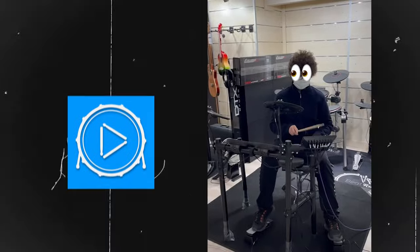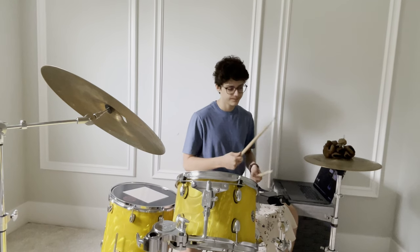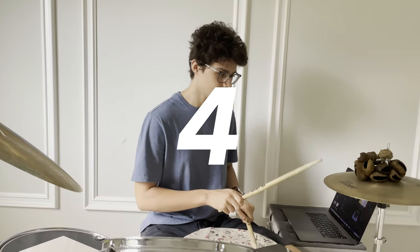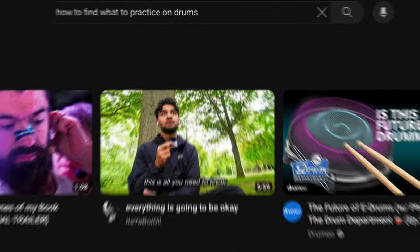I practiced what Drumeo taught me, I practiced drum beats online, I practiced with drum channels teaching me my first beginner drum fill — I did them all. And then one day it just hit me: I didn't know what to practice anymore. I knew the two and four beats and I wanted to practice more, but I just could not. I literally searched on YouTube how to find what to practice on drums when you're self-taught, and nothing came up.